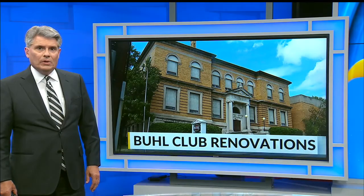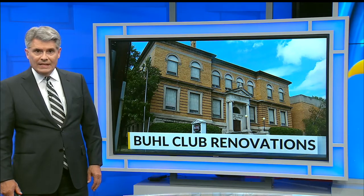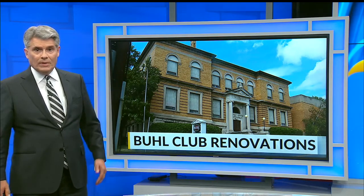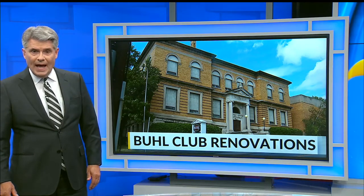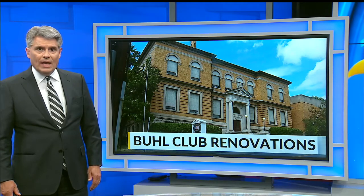From the outside, the Buell Club on East State Street in Sharon looks like it did when it opened in 1903 — big and stately, something you'd expect from a steel baron like Frank Buell. Inside, a lot of it was original too, but now, 119 years later, the Buell Club is in the midst of a major renovation.